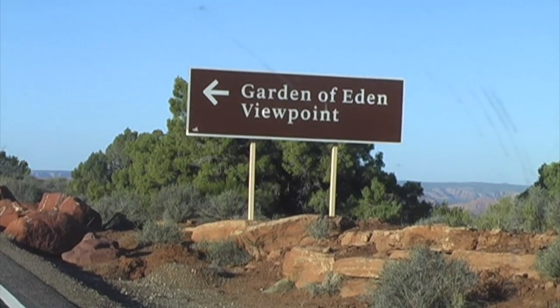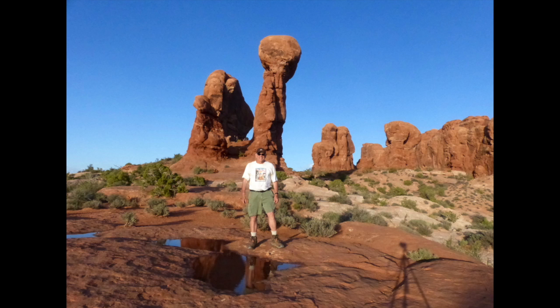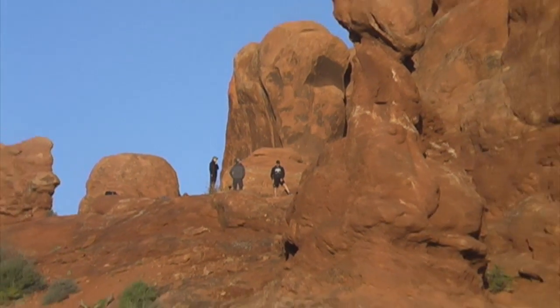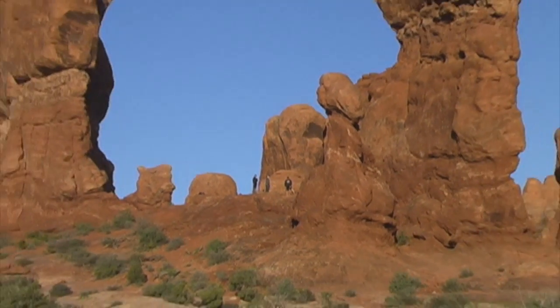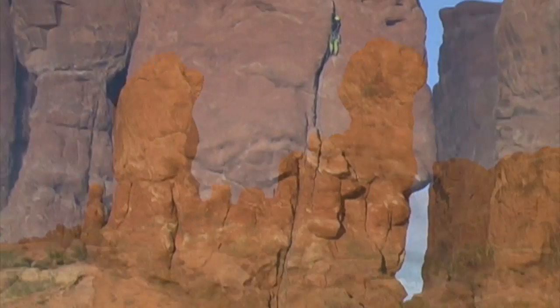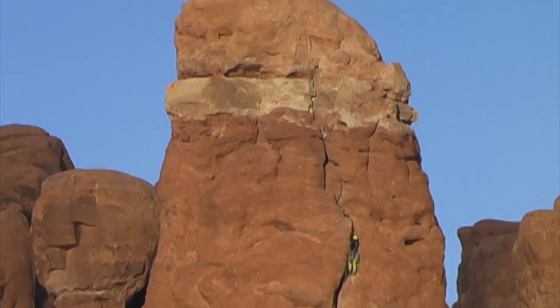It was only a short drive from the Window Section to a spot called the Garden of Eden. The area is full of tall, strange rock formations that you can walk around. This will give you an idea of the size of these formations. You can just see a rock climber on that formation in the Garden of Eden.